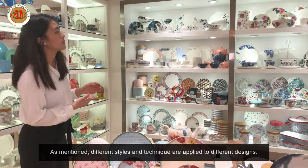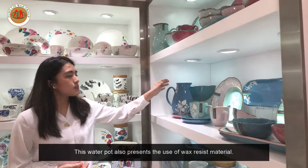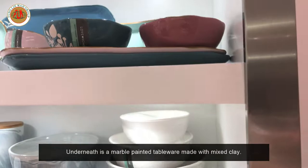Different styles and techniques are applied to the design. This water pot also shows the use of wax resist material. Underneath is a marble painted set made with mixed clay.